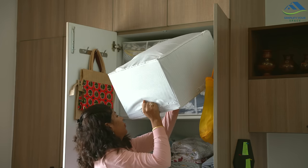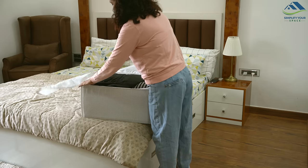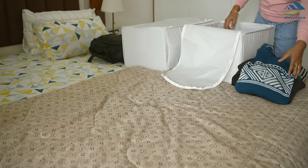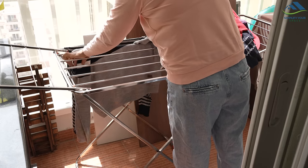In Bengaluru we don't usually need heavy winter clothes, but every year I take out our winter clothes from storage and let them get some sunlight. This way, if we need to travel somewhere cold, our winter clothes are ready to go. Normally here we just need sweatshirts and jackets, which we keep in our closets throughout the year.